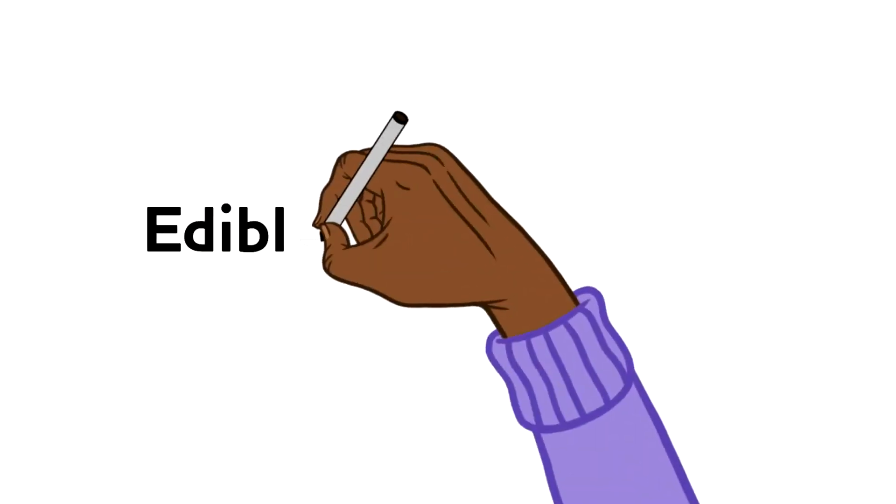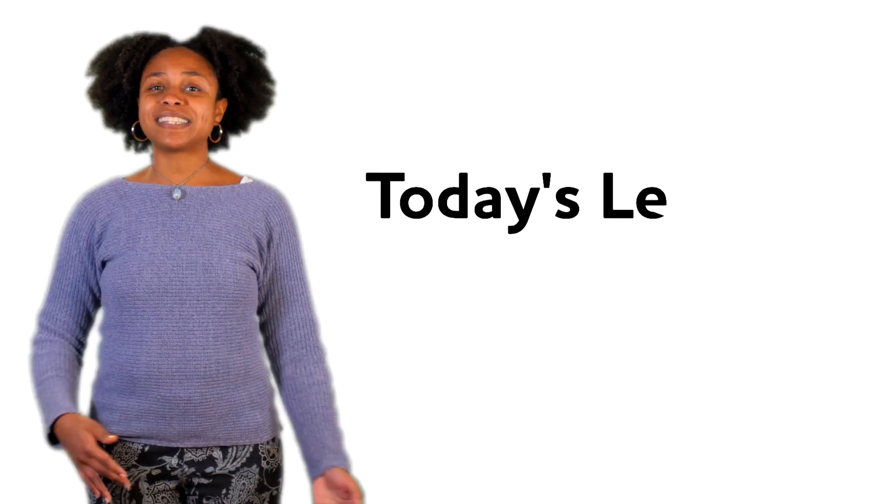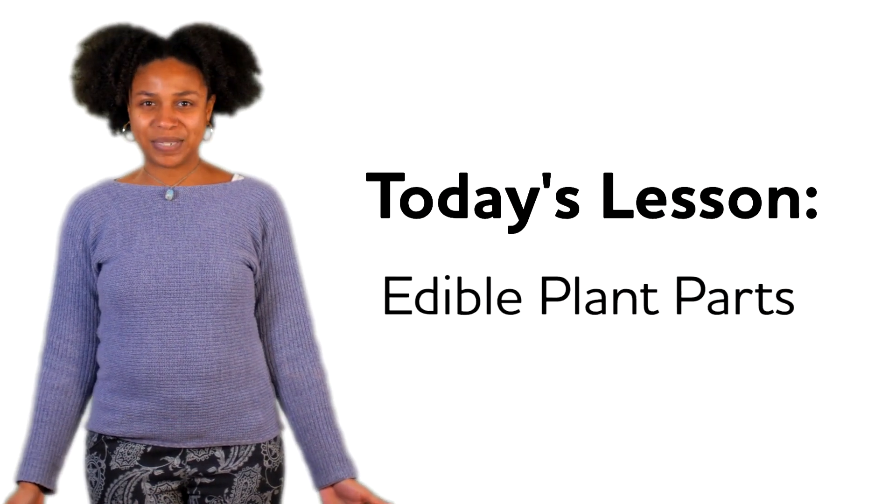Before we get started I want to make sure you know a couple of important words, and the first word is edible. It's pretty simple — when something is edible, it's safe to eat. Some plants are not edible, which means they are not safe to eat, but lucky for us lots and lots of plants are edible and yummy. And it's important that you know that word because today's lesson is edible plant parts.